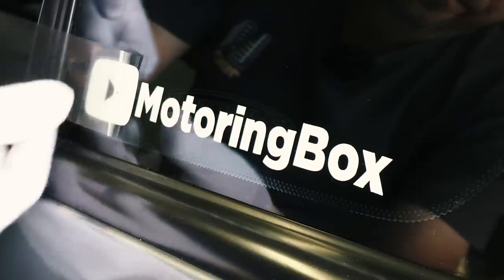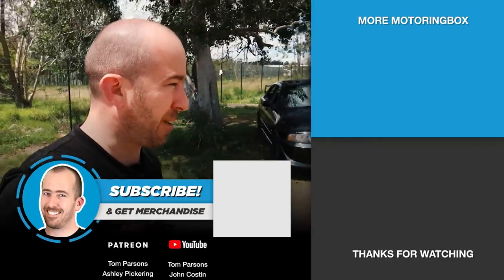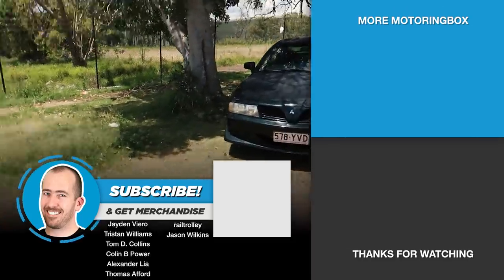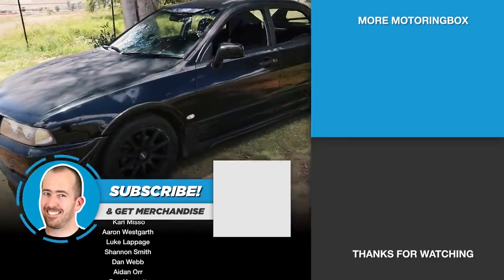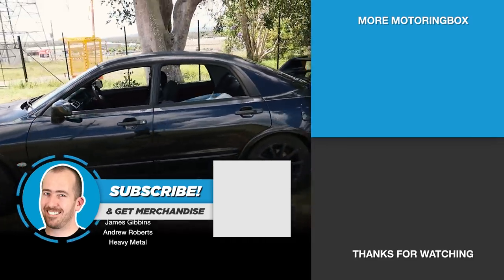That's it — I'll leave it there. If you want to support the channel, do consider grabbing a Homegrown Heroes t-shirt from motoringbox.com. Window stickers are also back in stock for just a couple of bucks, and this car is going to get some very soon — they look really good. Really hope you're as excited as I am. Every time I look at this car I can see a whole lot of jobs that need to be done, so we're going to get stuck into it soon. Thank you very much for watching — have a good one, I'll see you soon.